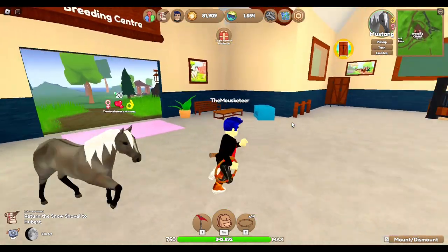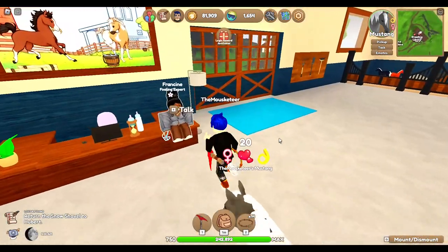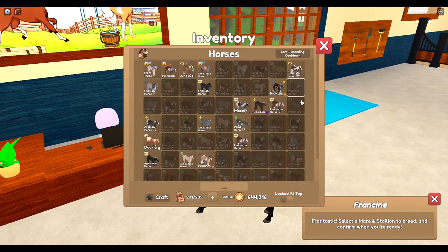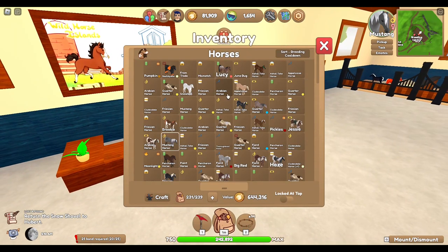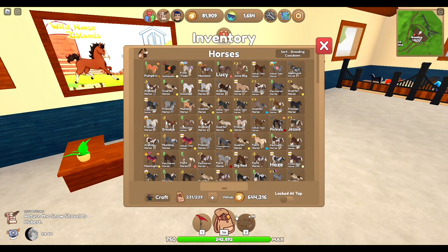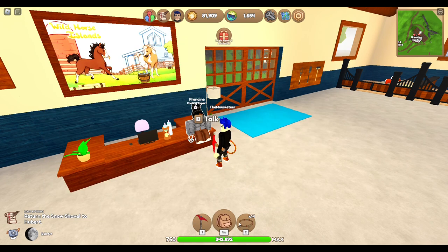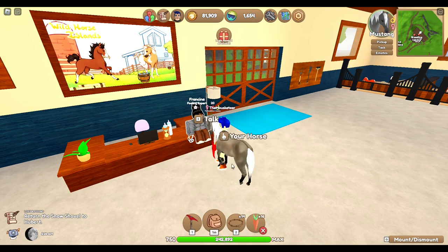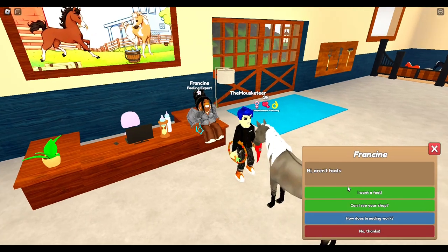Her favorite breed is the Fjord, so we're going to try to get some coats she doesn't have on a Fjord. One of my favorite coats that I think would look really nice is the gorilla coat — I'm not sure how to say it, I think it's gorilla — and I really want that coat on a Fjord.